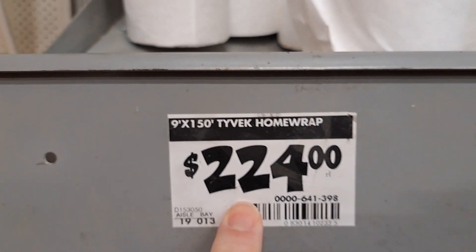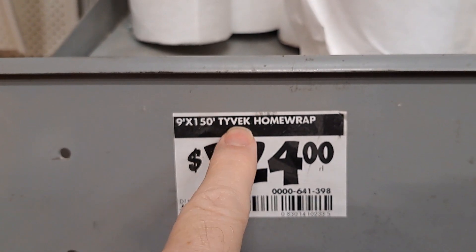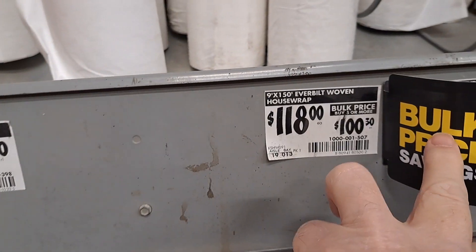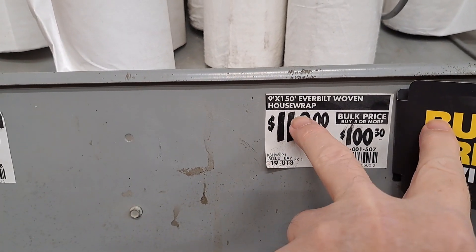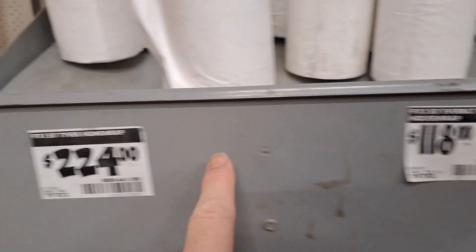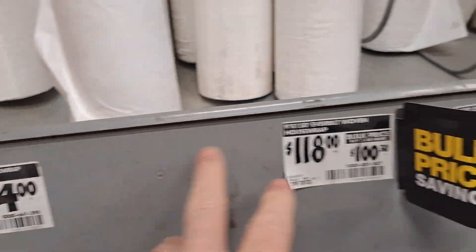They got Tyvek — or their brand of it. Big rolls. It's 9x150. It's got Tyvek but it's got Home Depot's name too, so I guess they must work something out. And here's an Everbilt woven one — I don't know the difference but I'm sure there is in quality. This feels more porous than this. This here feels more solid. This feels a little porous. It's a hundred bucks difference.